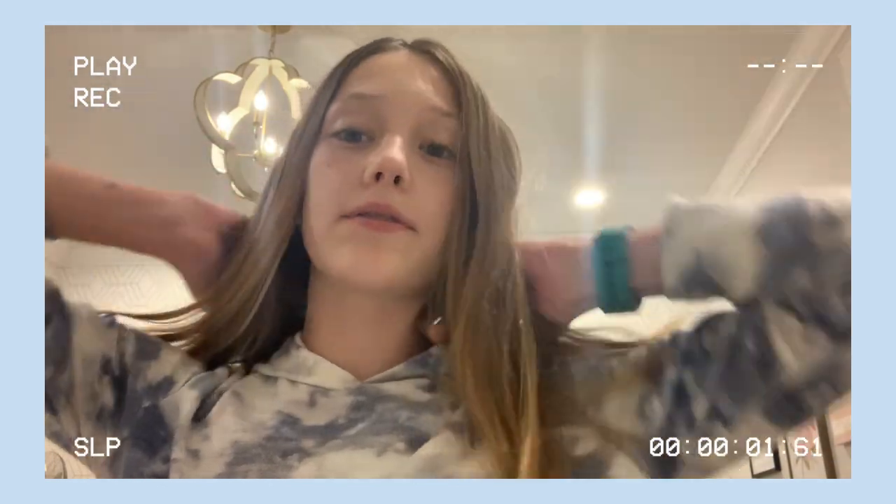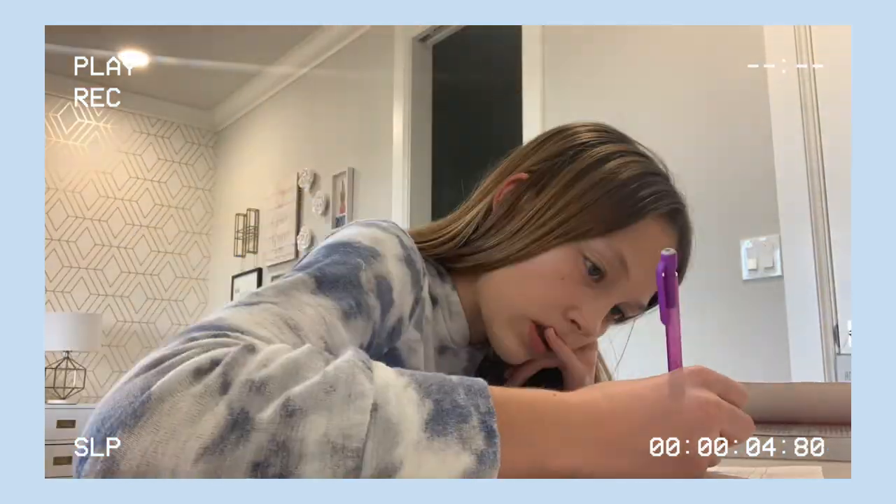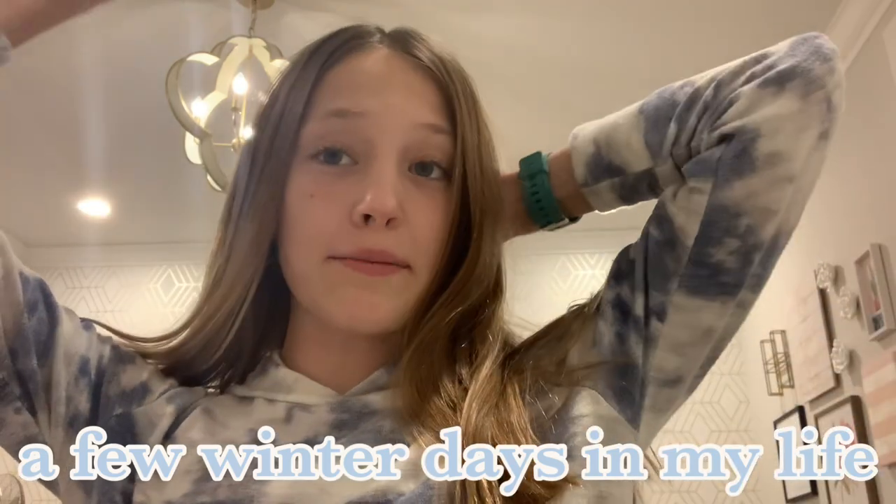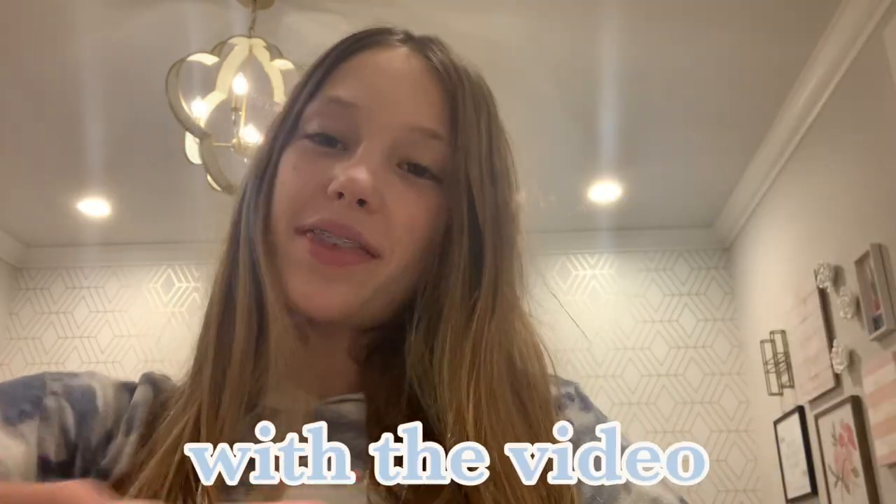A few winter days in my life: a basketball game, Lala's accessories, ballet, and jazz. Hey guys, it is Hope and welcome back to my channel. Today I'm doing a few winter days in my life. Let's just get started with the video.